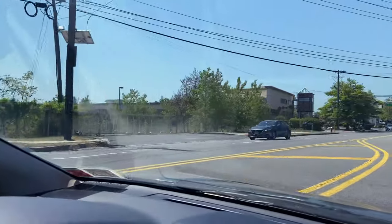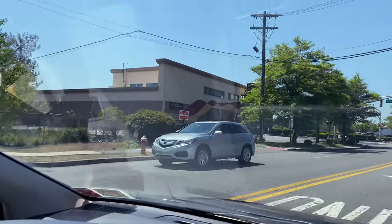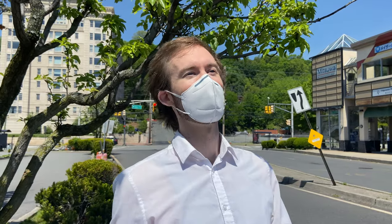There it is — I think it's so nice. What usually takes about 40 to 45 minutes only took about 30 to 35, so a little quicker today. Not complaining whatsoever — we finally made it to the Mitsuwa marketplace.